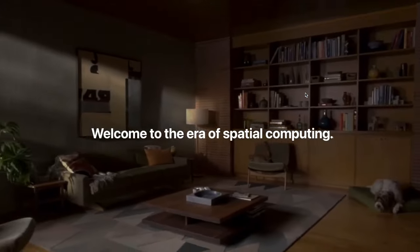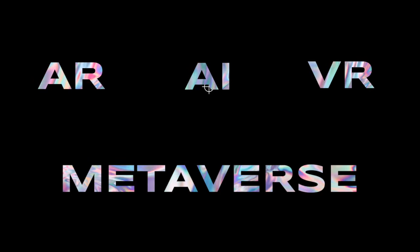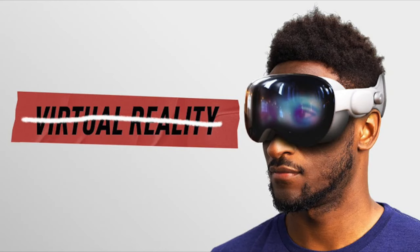Apple releasing a new product line is always a big event. Interestingly, Apple never mentioned the words AR, VR, Metaverse, or AI even once during the presentation, which I definitely noticed while watching. MKBHD has an outstanding video on the topic which I'll link in the description below.